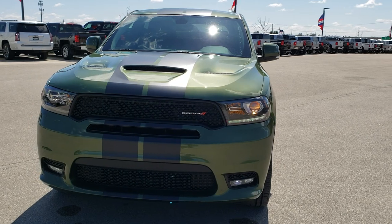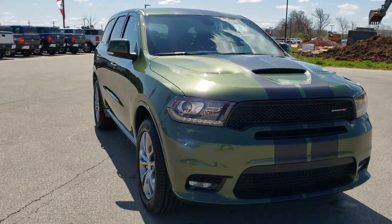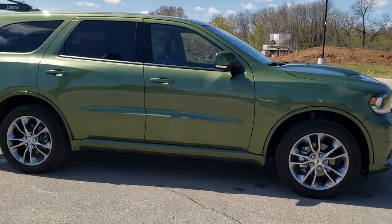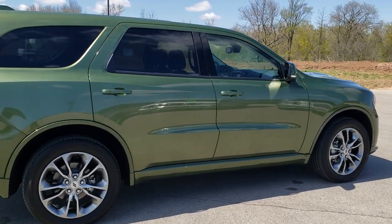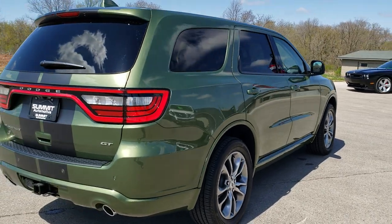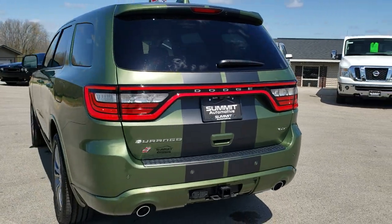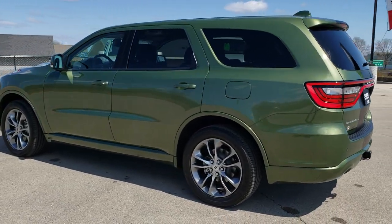Today we are checking out possibly one of the best looking Durangos I've ever seen. It's a 2020 Durango GT Plus all-wheel drive in F8 green metallic. This one has the 3.6 liter Pentastar V6 motor, giving you 25 miles per gallon on the highway, 18 in the city, and 21 average. We're going to do a walk around and if you have HD capabilities, turn them on right now because we shoot all of our videos in 1080p, 60 frames per second.